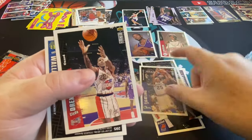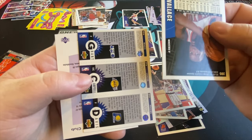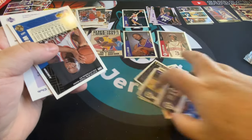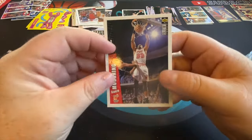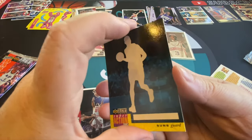Chris Gatling, Clyde the Glide Drexler, not Kobe, Eldon Campbell. So if we get one like that we'd have three half-Kobies but beggars can't be choosers — you don't know what you're gonna get. Another sticker card base, John Wallace, Alonzo Mourning.